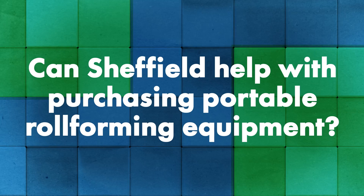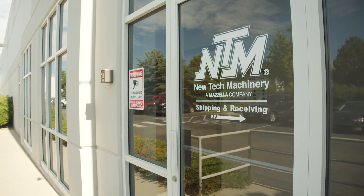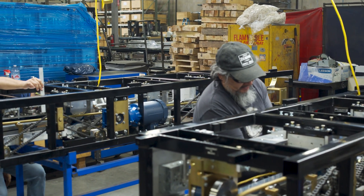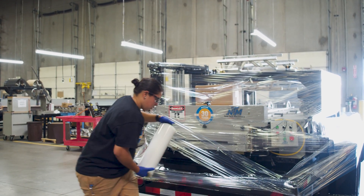If they want to purchase portable rollforming equipment, can Sheffield help with that? Absolutely. We are aligned with New Tech Machinery, a sister company under the Mazzella Companies umbrella. Sheffield is a distributor of their equipment, and we can assist in all phases — quoting the machine, going through all brochures and specs with the customer to talk about which machine and profiles are right for them, and assisting all the way through the order process until delivery. We will then schedule an on-site training session at the customer's business once they take possession of that equipment.